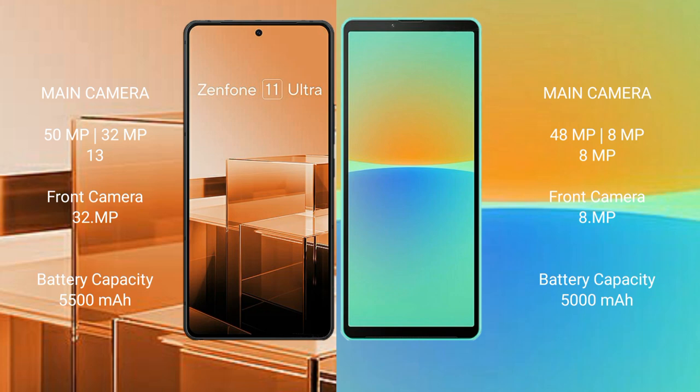The Asus Zenfone 11 Ultra features a triple rear camera setup of 50MP plus 32MP plus 13MP, and a front camera of 32MP. The Sony Xperia 10 Mark IV features a triple rear camera setup of 12MP plus 8MP plus 8MP, and a front camera of 8MP.